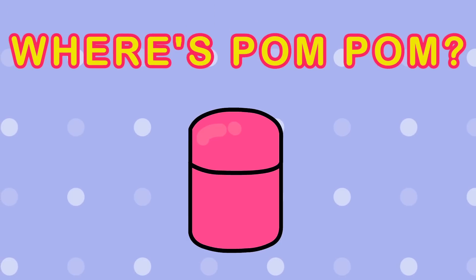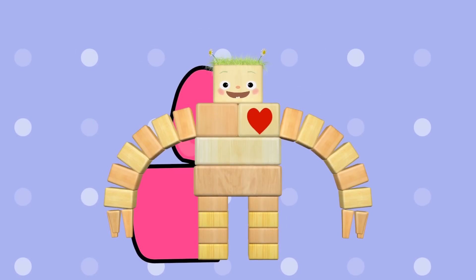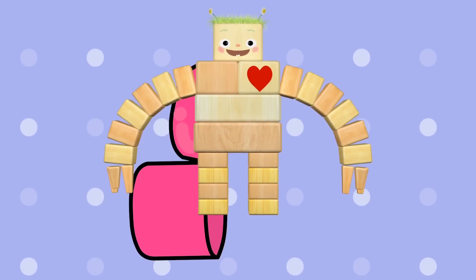He must be in the pink one. Pom-Pom-Fiddly-Pom! We found him.